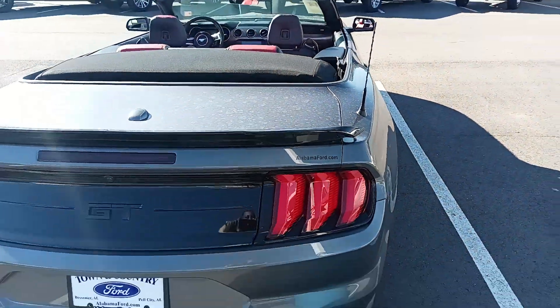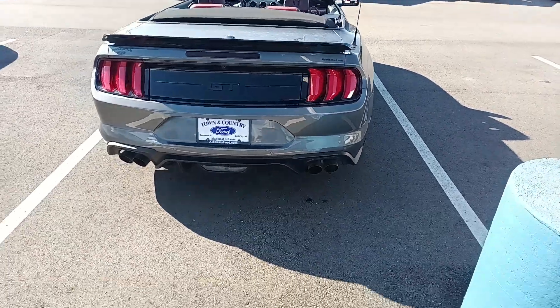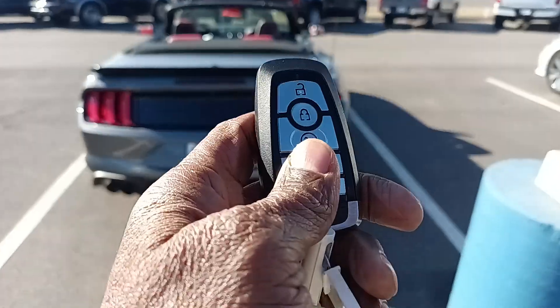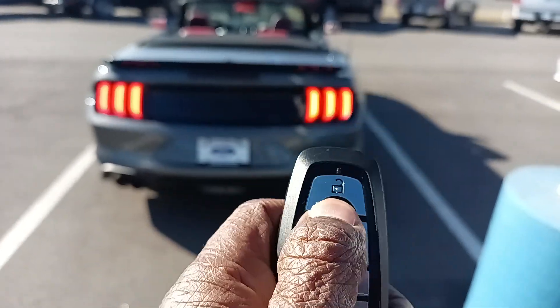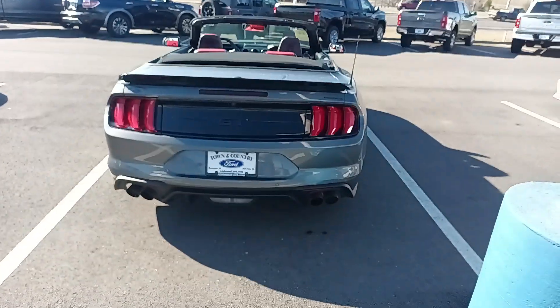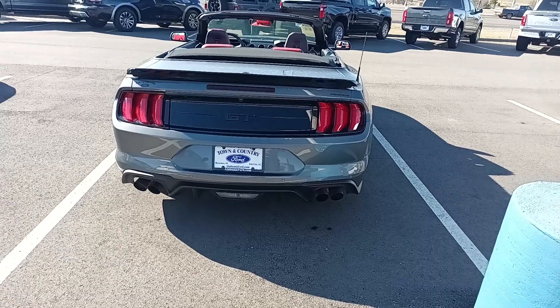This is a quick walk-around video. It does have the quad exhaust system in the back. Remote start — push that button to lock it, and this button here twice and hold, and that remote starts the vehicle.